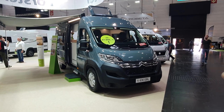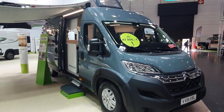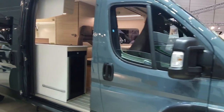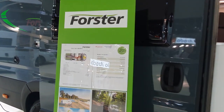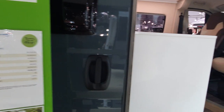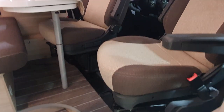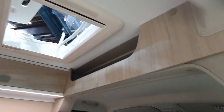This campervan on a Citroen basis is the Foster V 636 EBL. It says that they're AB, which means from 47,800. That is really highly optimistic — here we've got 58,180. 636 centimetres in length. This is a classic campervan with no thrills.